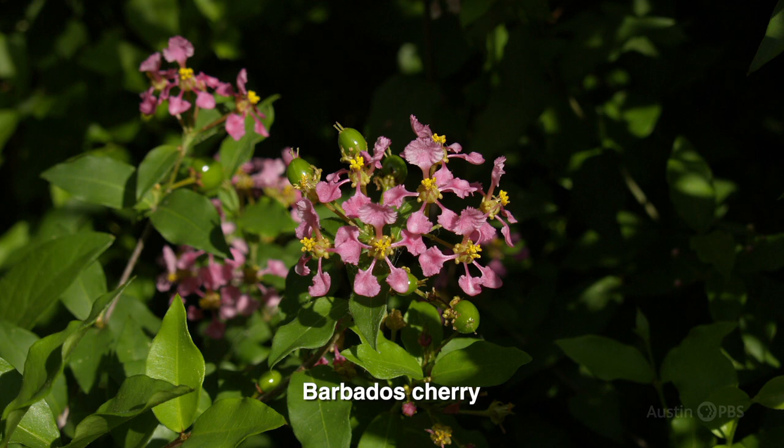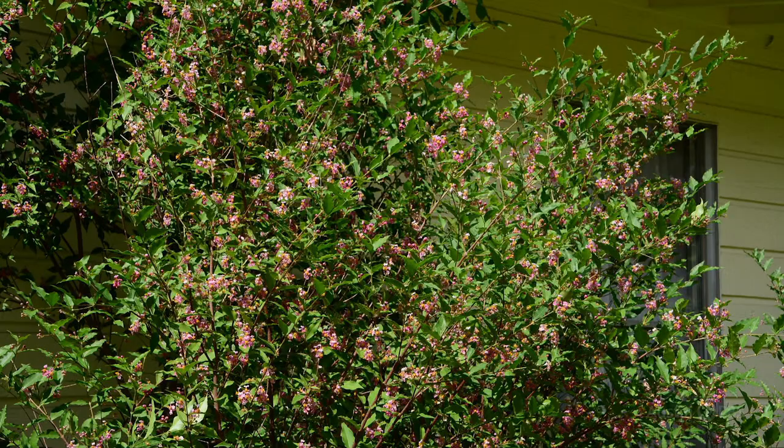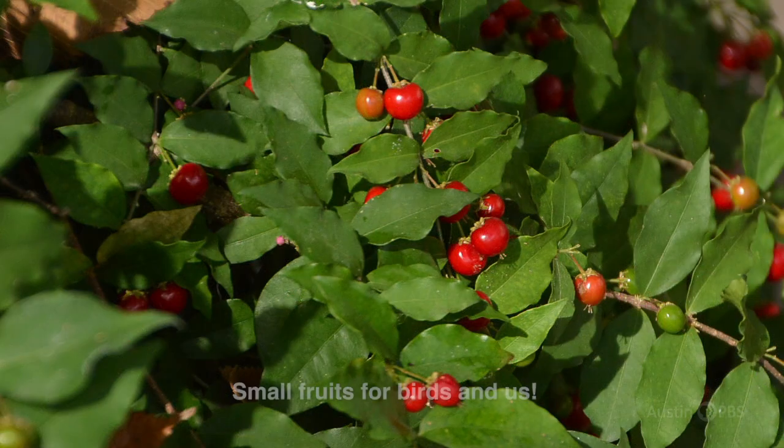Plants like the Barbados cherry — this one right here — give you beautiful flowers for your butterflies. It's a host plant for our brown banded skippers, and it's also great for our bees. This one works in the shade as well, which is great for Texas. And it gives delicious fruit that's really high in vitamin C.